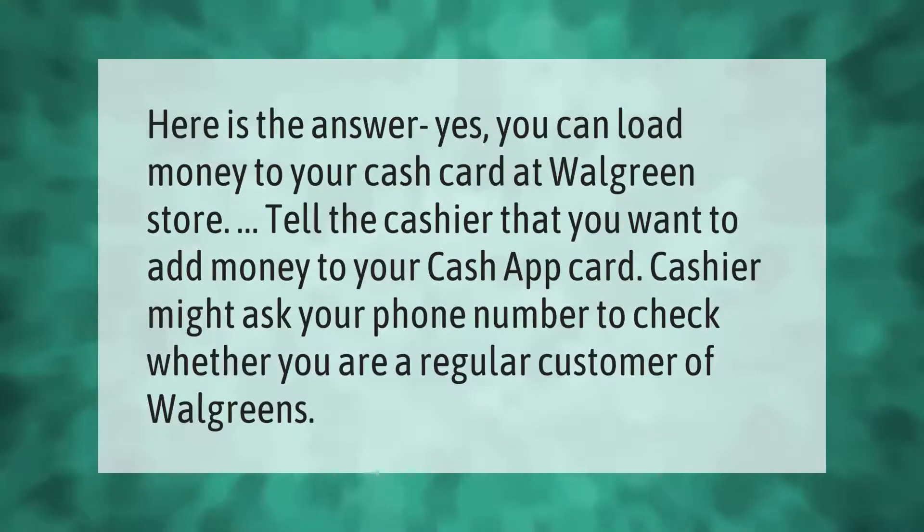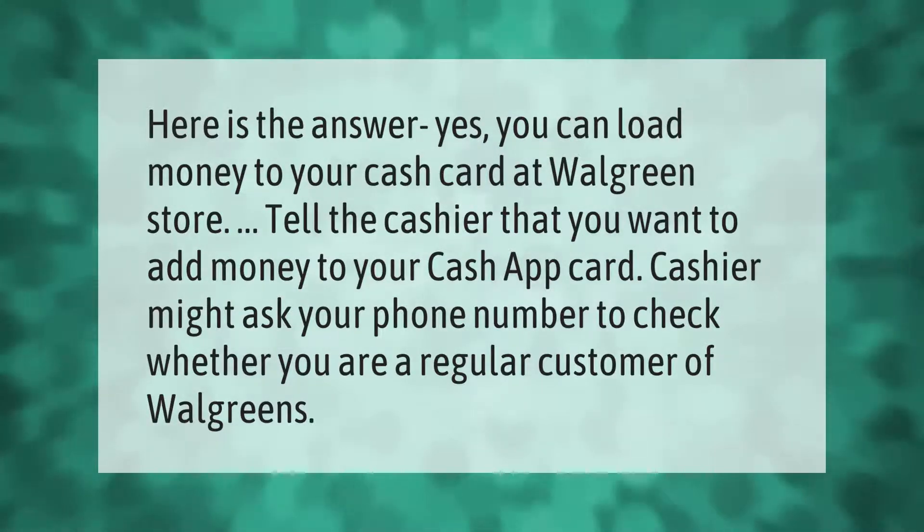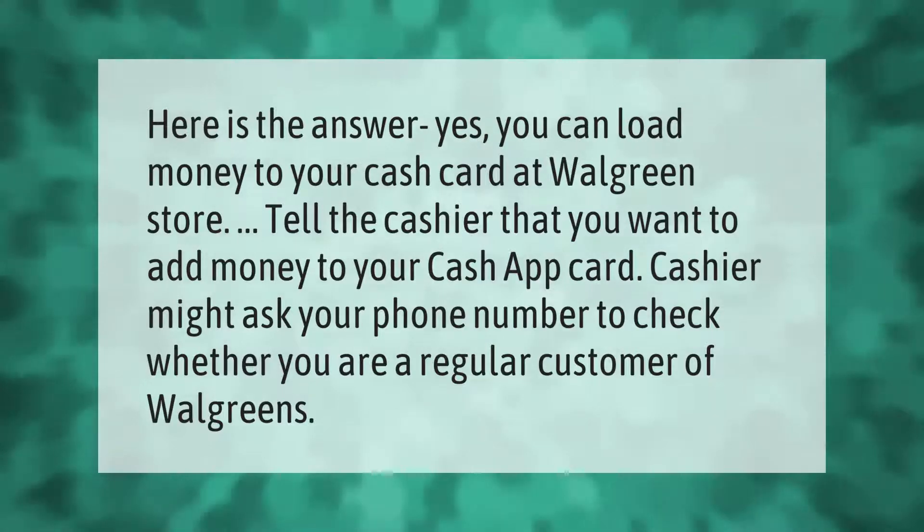Yes, you can load money to your Cash Card at a Walgreens store. Tell the cashier that you want to add money to your Cash App card. The cashier might ask for your phone number to check whether you are a regular customer of Walgreens.